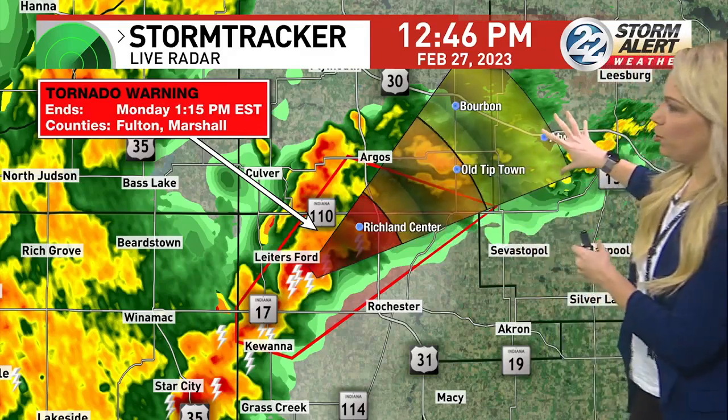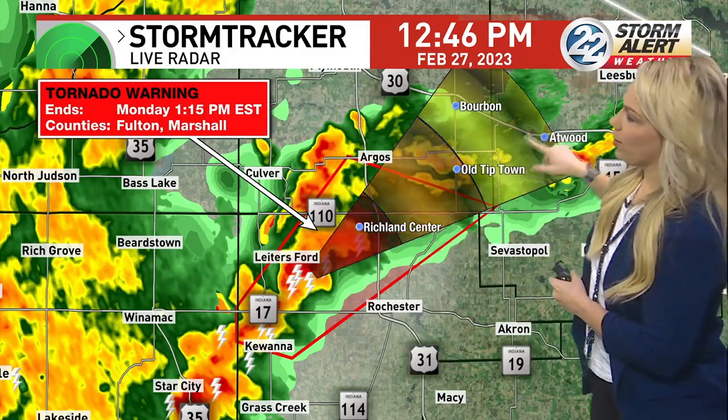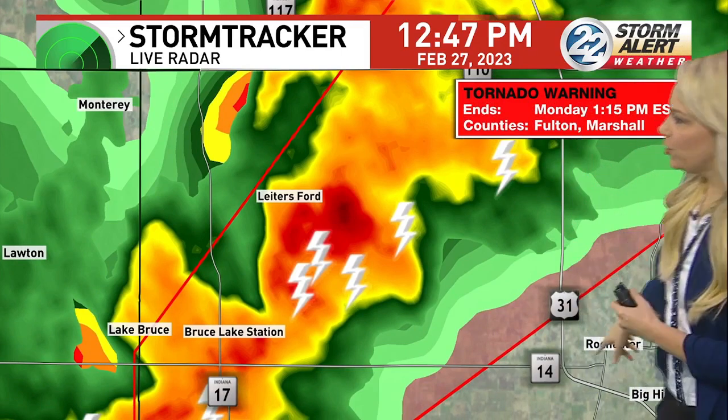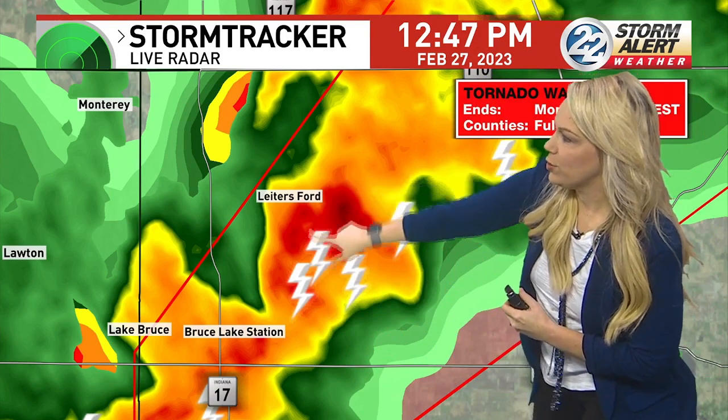If we can zoom in a little bit more — Bourbon, Old Tiptown, Richland Center, Atwood — you're all in the path of this storm. Zooming in a bit more so people can get their bearings around this cell, we can see some of the areas just around Route 110. Here's Route 31, north of Route 14. This is the area of concern.